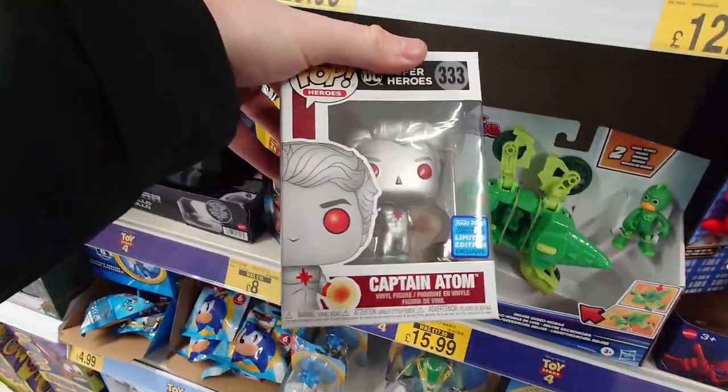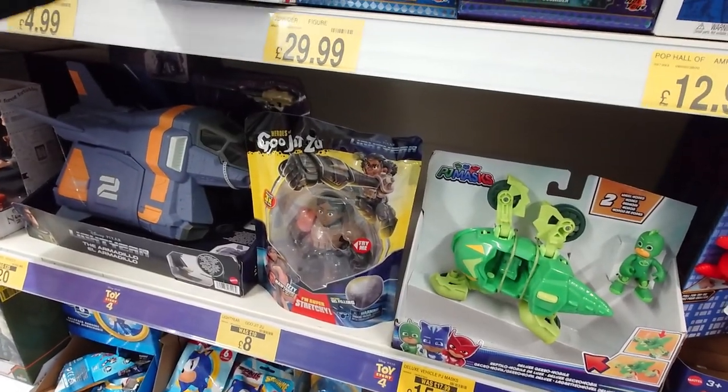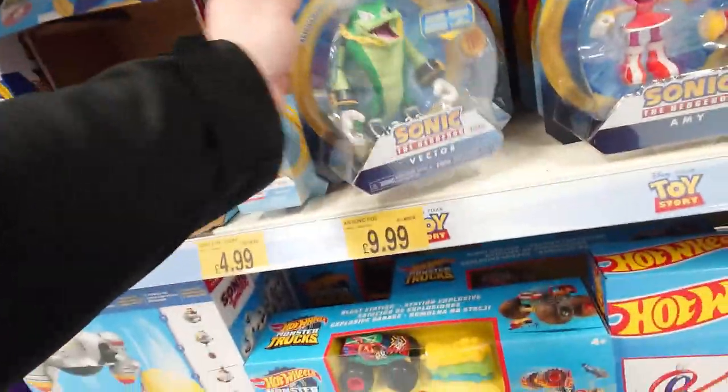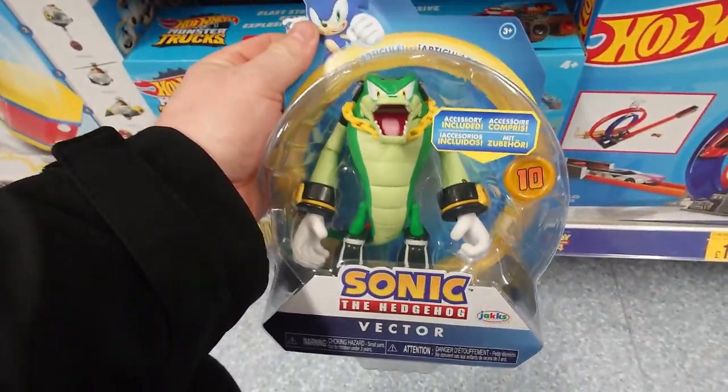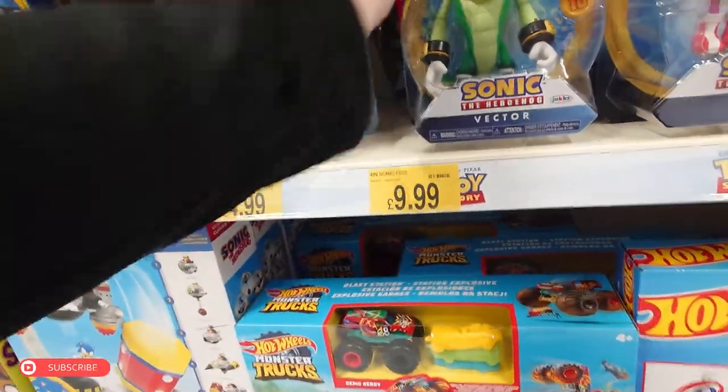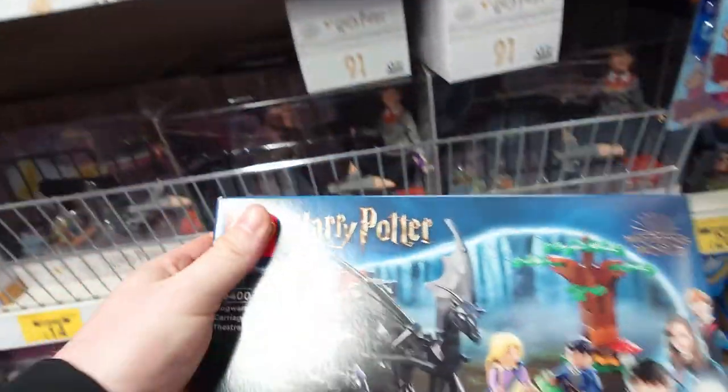There was a Captain Atom limited edition exclusive one, which is pretty cool. Then loads of Sonic stuff as usual, but they had Victor — I've never seen Victor before. It looked really cool, awesome figure, that actually looks like a really cool figure. And then we've got the Harry Potter section.